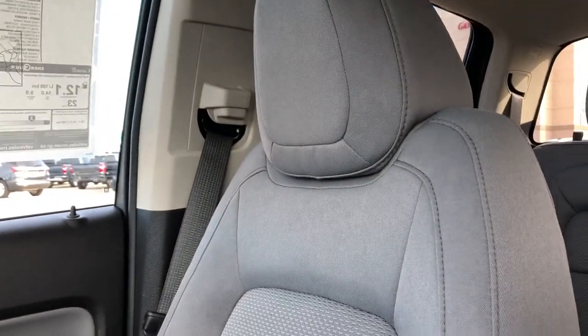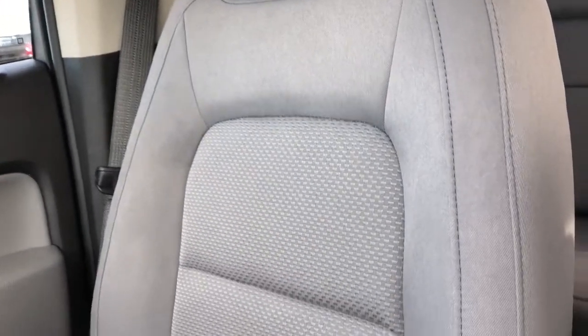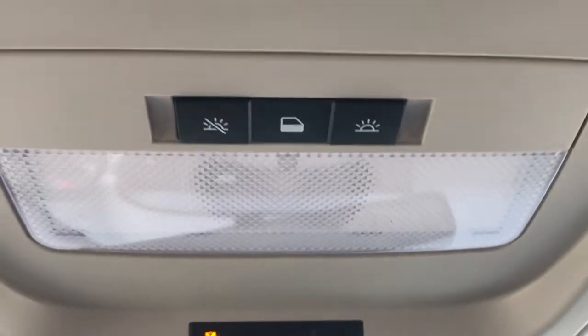The front seats are featured in gray fabric with a textured pattern in the lower portion of the seat. Above the rear view mirror we have our dome lights and dome light settings.